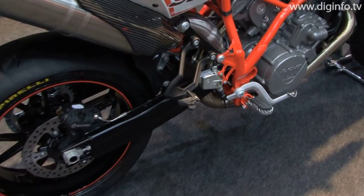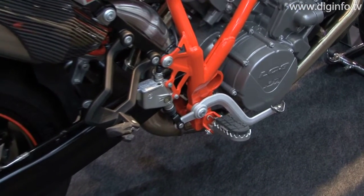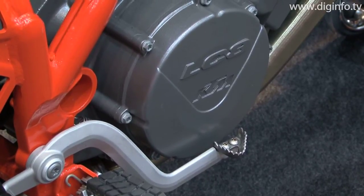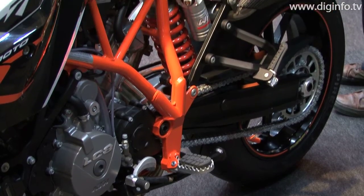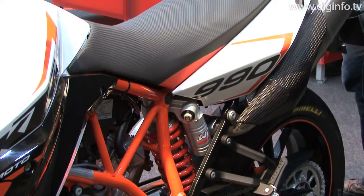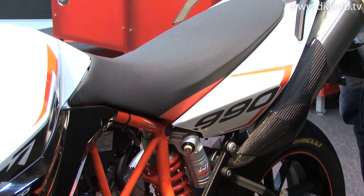The 999cc LC8 engine, known for its powerful acceleration and excellent torque, produces impressive traction and enables cornering on an entirely new dimension. The new Brembo monobloc brakes ensure deceleration performance on the same level as the acceleration performance.